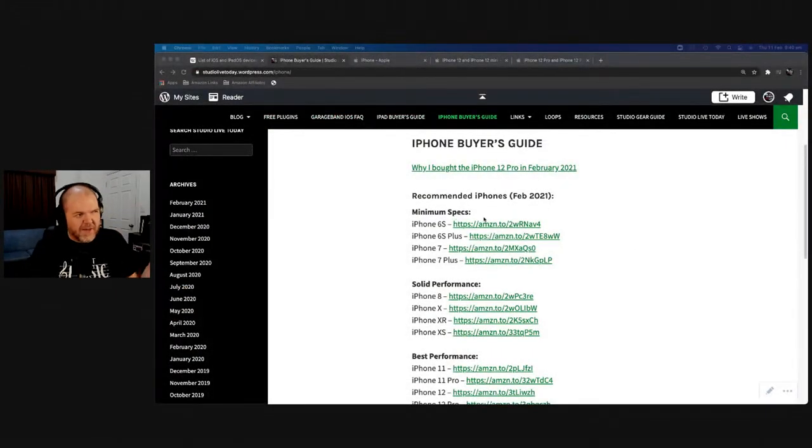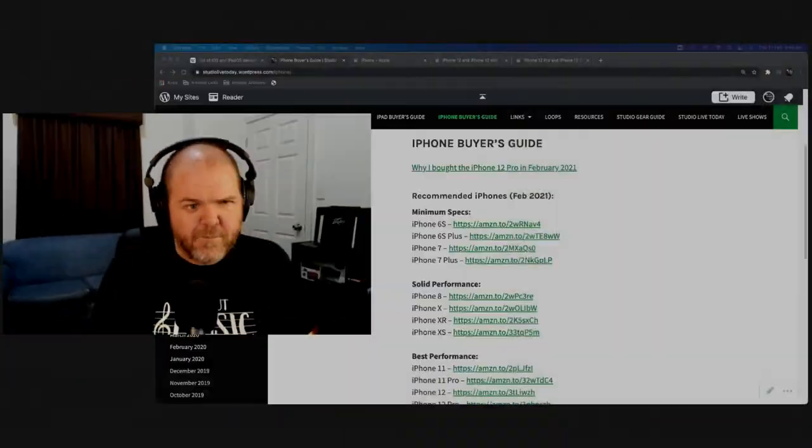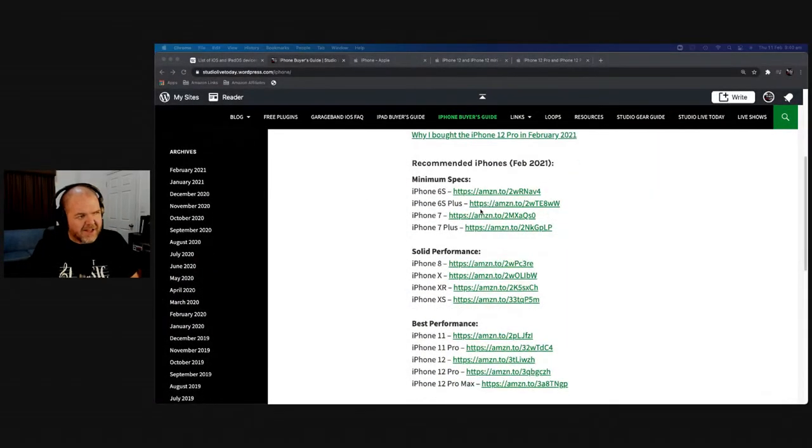Do not let a lack of gear get in the way of your creativity. Don't think you have to get the latest and greatest, because now is actually a really good time to buy an older iPhone. The reason I've got these links on the guide is that it's a great time to buy an iPhone 8, 10, 11, 7, or even 6s. I still have a 6s and I love it — it still runs iOS 14.4 and does a fantastic job for audio and basic video.